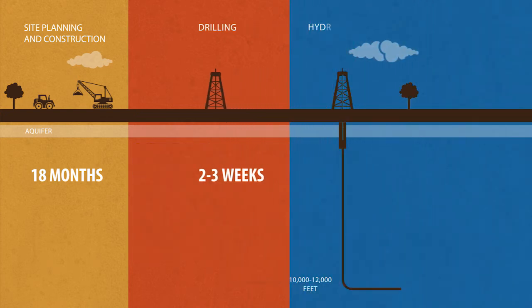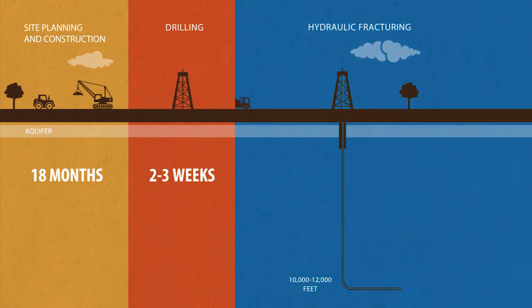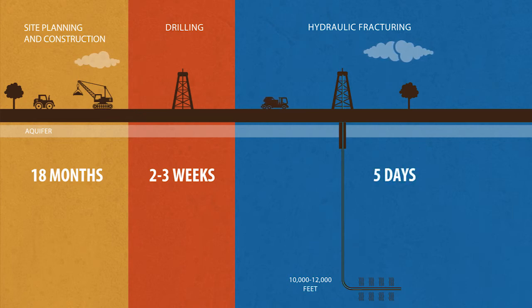Once the well is drilled and well integrity is confirmed, hydraulic fracturing, also known as fracking, begins thousands of feet below groundwater aquifers. Fracking is a completion method that has been used since the late 1940s. It takes, on average, five days to frack a well in the Eagle Ford.